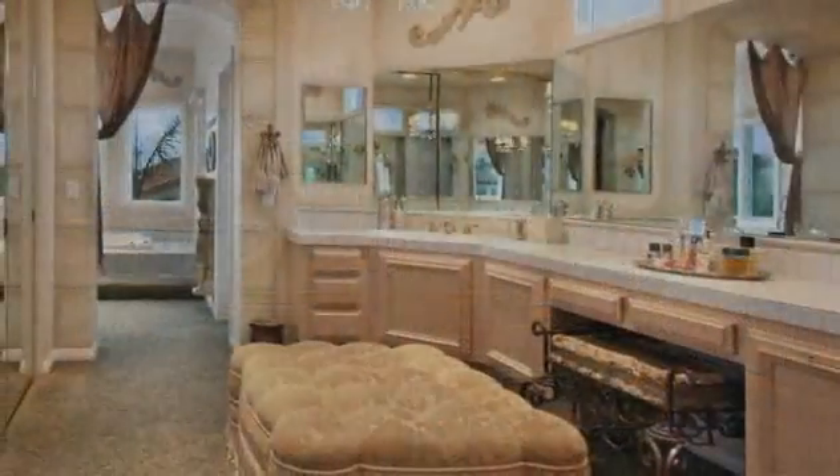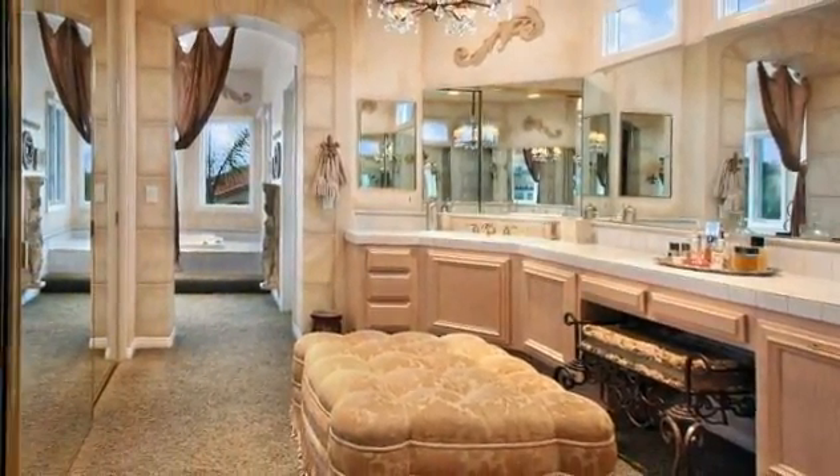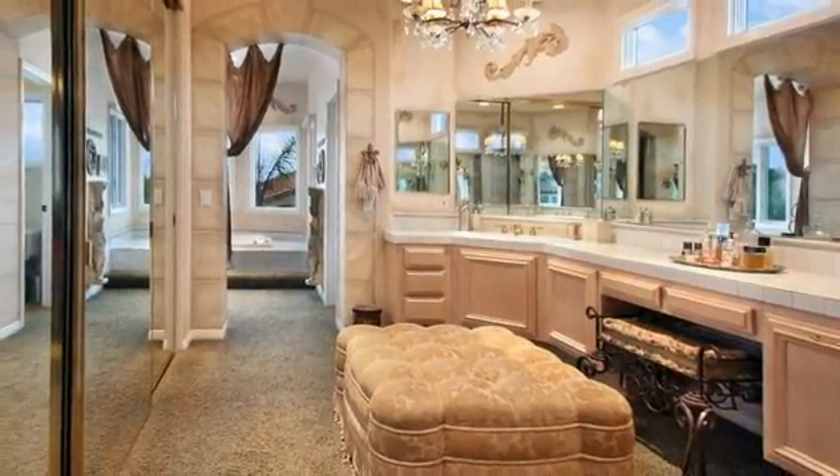Rounding out this refuge is an incredible master bath, well-appointed with a spacious vanity and an immense organized walk-in closet.